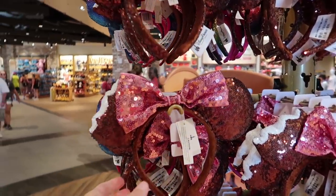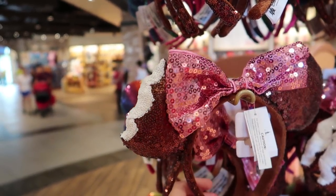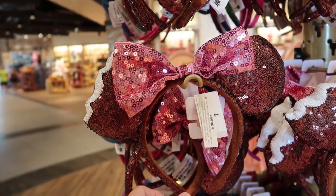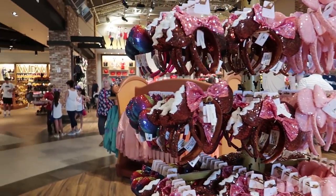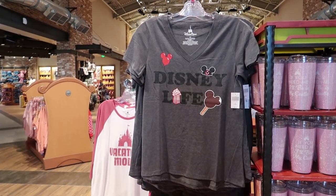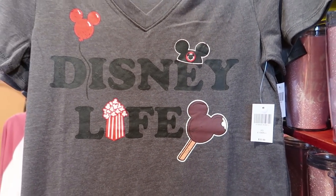I spotted something I need — the new ice cream ears are here. I actually did pick up a pair the other night, but I wanted to let you know they are here at the World of Disney. They're normally $24.99, and they have plenty of the millennial pink and the rainbow as well. I also spotted a really cute Disney shirt — Disney Life has a balloon, a popcorn, and the ice cream. These would go good with the ice cream ears.